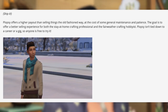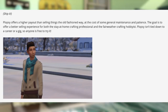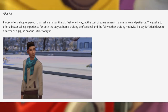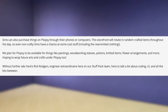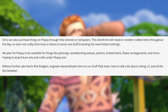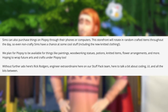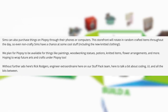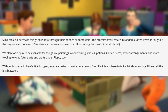Plopsy offers a higher payout than selling things the old-fashioned way, at the cost of some general maintenance and patience. The goal is to offer a better selling experience for both the stay-at-home crafting professional and the fair-weather crafting hobbyist. Plopsy isn't tied down to a career or a gig, so anyone is free to try it. Sims can also purchase things on Plopsy through their phones or computers. The storefront will rotate in random crafted items throughout the day, so even non-crafty Sims have a chance at some cool stuff, including the new knitted clothing — an alternate way to get knitted clothing without necessarily having to knit.